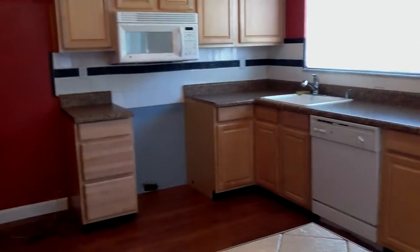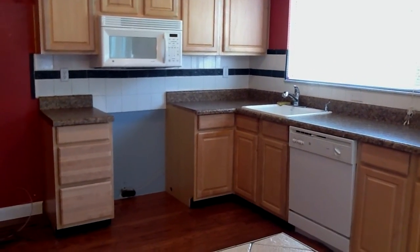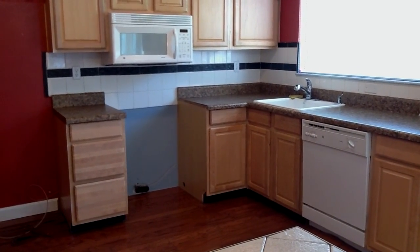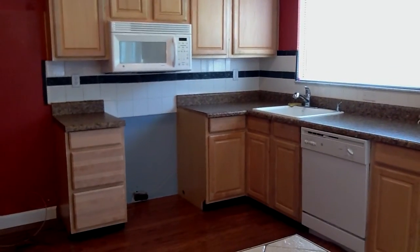I'm just going to take some little video clips while the house is empty — you can probably hear a big echo in my voice. I'm leaning on the bar here and looking into the kitchen. See, that's where my elbows were.